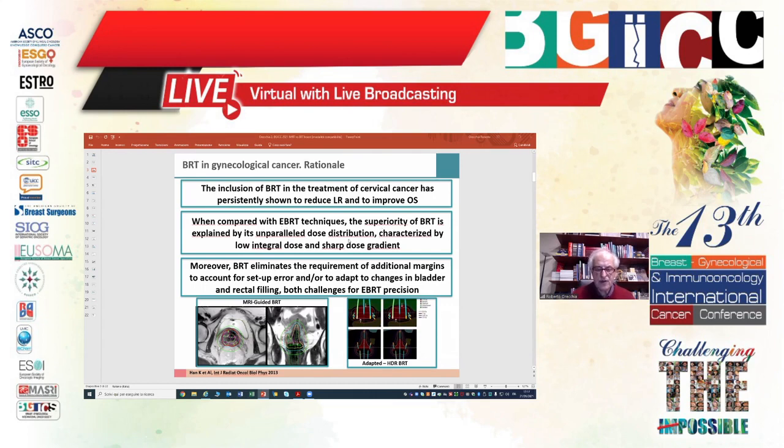The superiority of brachytherapy is explained by an unparalleled dose distribution characterized by low integral dose and a sharp dose gradient. In addition, brachytherapy eliminates...